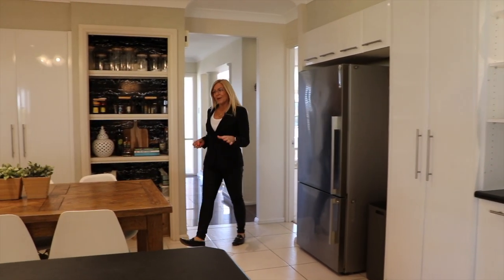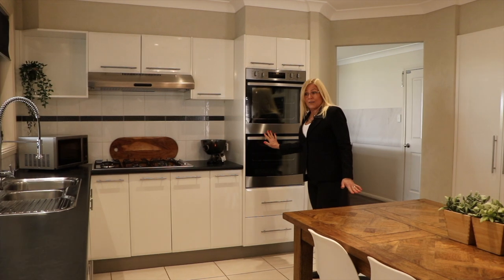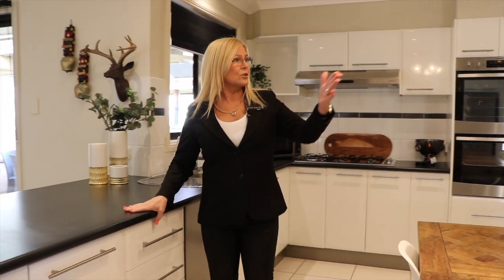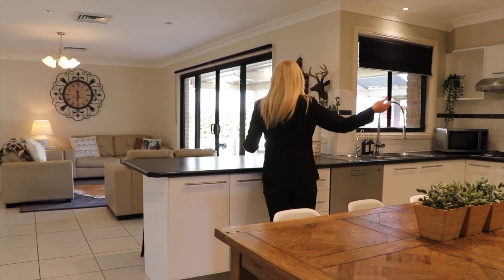This beautiful gourmet kitchen has stainless steel appliances, gas cook hob, dual elevated ovens, plenty of preparation space, and look at all these cupboards. It's actually in the hub of the home, so it overlooks the media room and the family room.